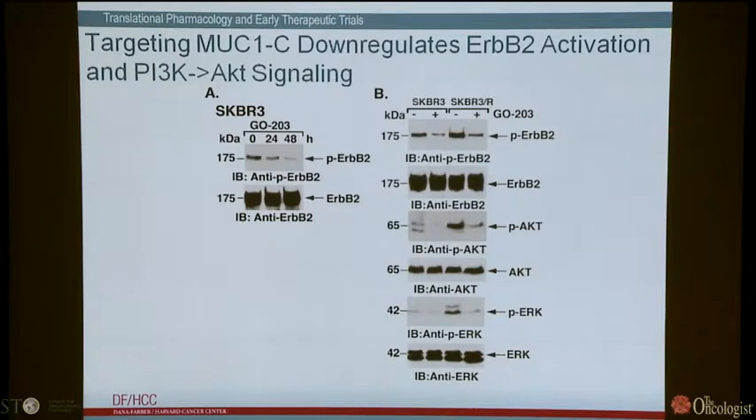As we've heard, it's important to block both pathways — AKT and HER2. Using this approach, we see downregulation of HER2 activation in both the sensitive and resistant cells.